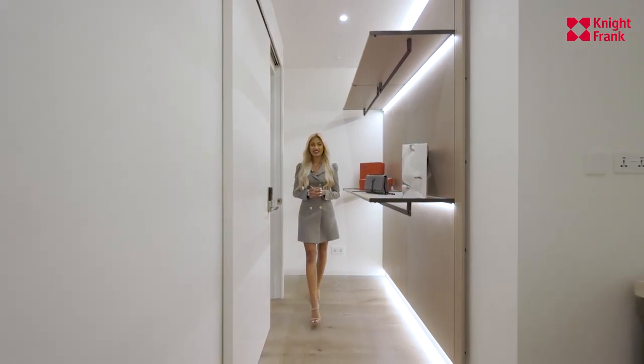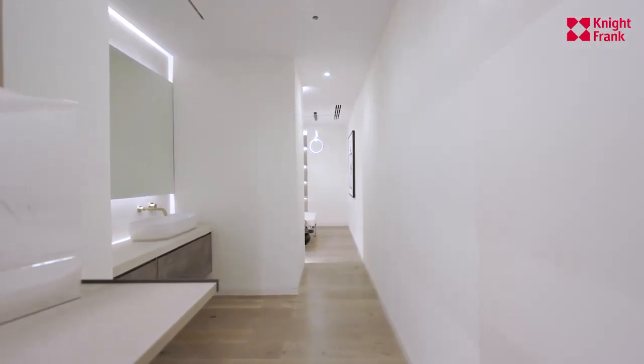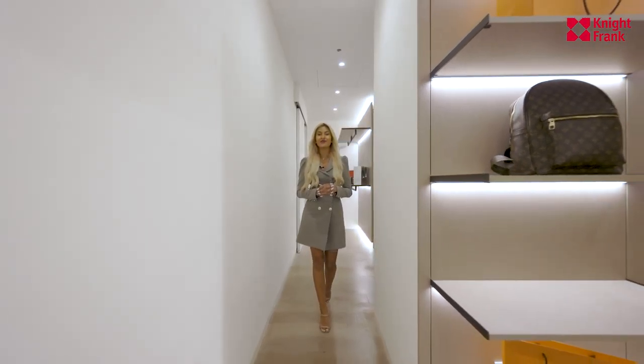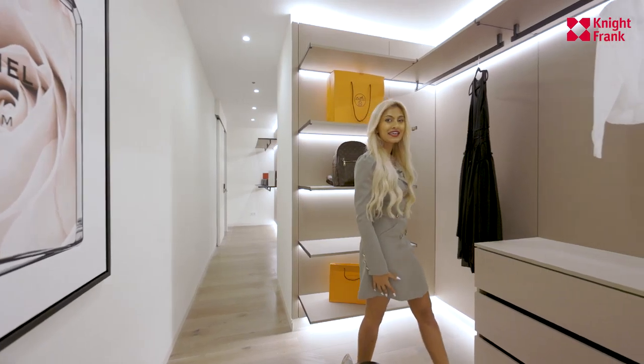And I've saved the best till last. Welcome to your very own master closet, kitted out with your own vanity area — perfect for all your belongings with ample storage. It doesn't get better than this.